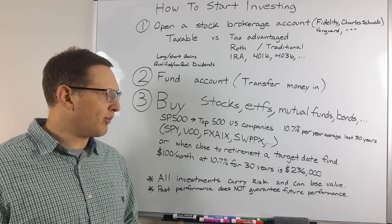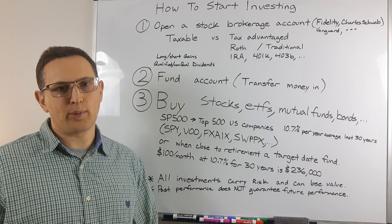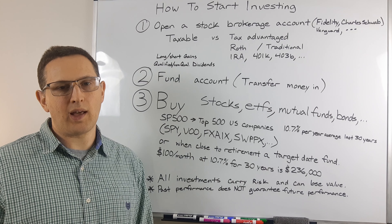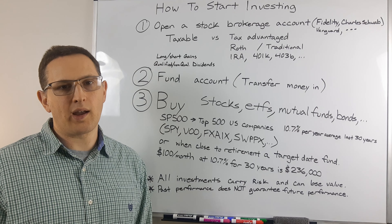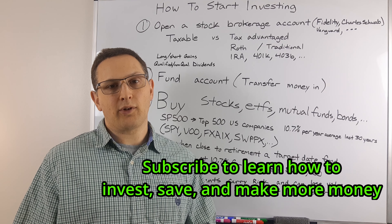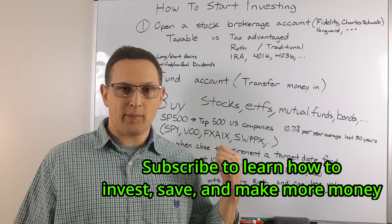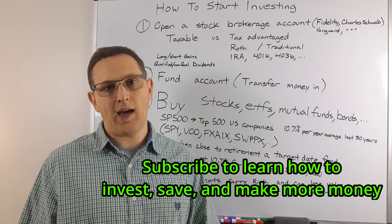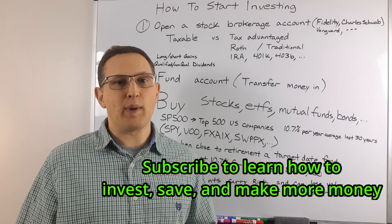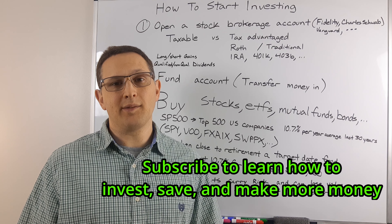If you don't have the time to dedicate every single day, the S&P 500 does pretty well — at least it has over the last several decades — and that's what I invest a lot into, as well as what Warren Buffett recommends. I hope this gives you some clarity. Please subscribe — I talk about a lot of financial education topics including investing, how to save money on taxes, and how to make more money in general. Thank you for watching, and have a great day.